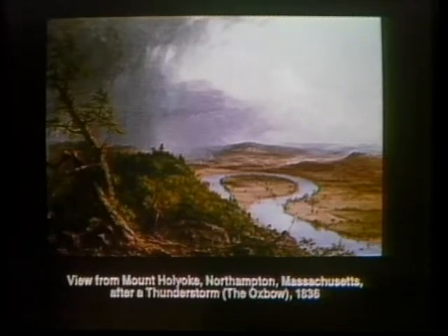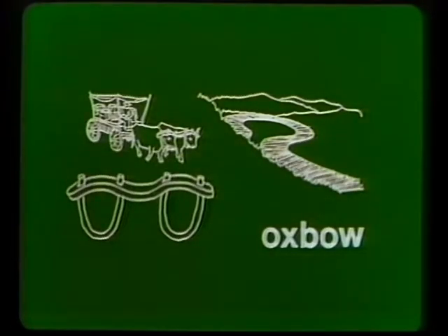A sweeping landscape of the Connecticut River Valley, with a river shaped like an oxbow. Oxbow is the name given by geologists to a semicircular loop in a river, which they thought resembled a harness worn by oxen.